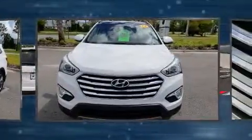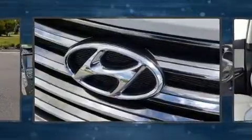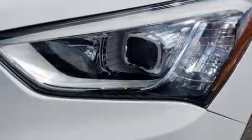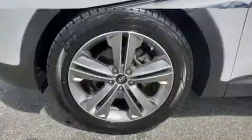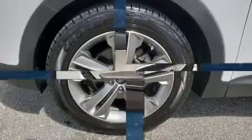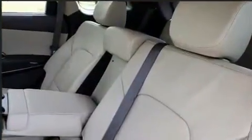Third-row seats expand the maximum passenger capacity to seven. Hyundai also prioritized safety and security by including dual front impact airbags, front side impact airbags, traction control, a panic alarm, an emergency communication system, and four-wheel disc brakes with ABS. Brake Assist Technology provides extra pressure when applying the brakes.